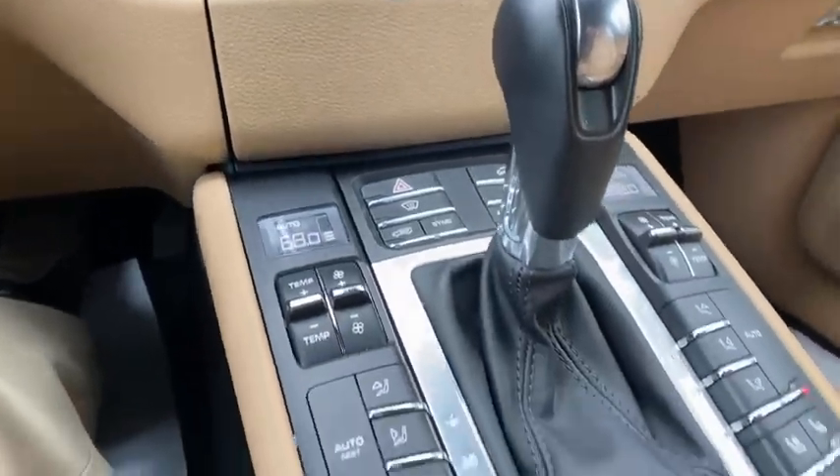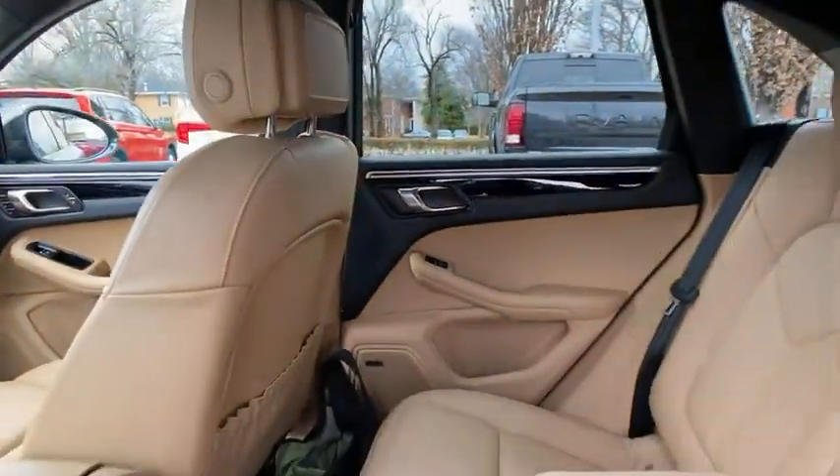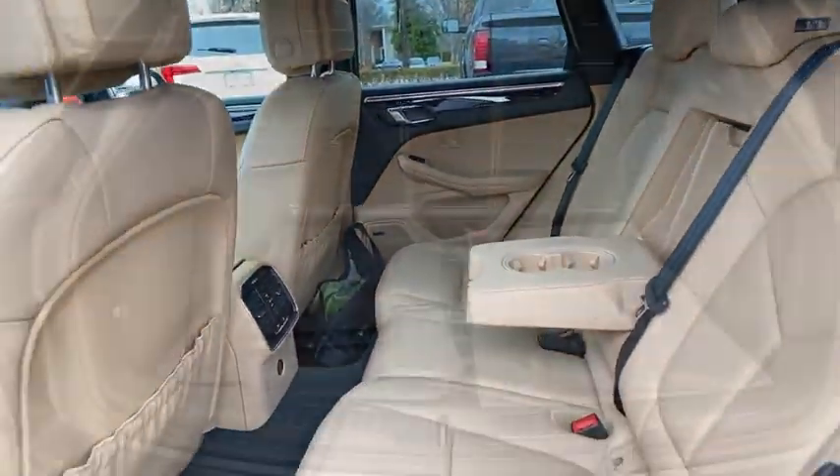Trip computer, rear window defroster, fog lights, power windows, heated steering wheel, electronic stability control, CD player, security system, brake assist.